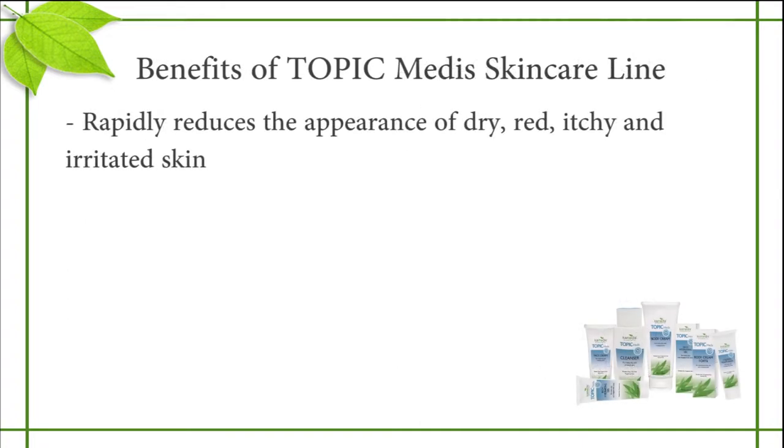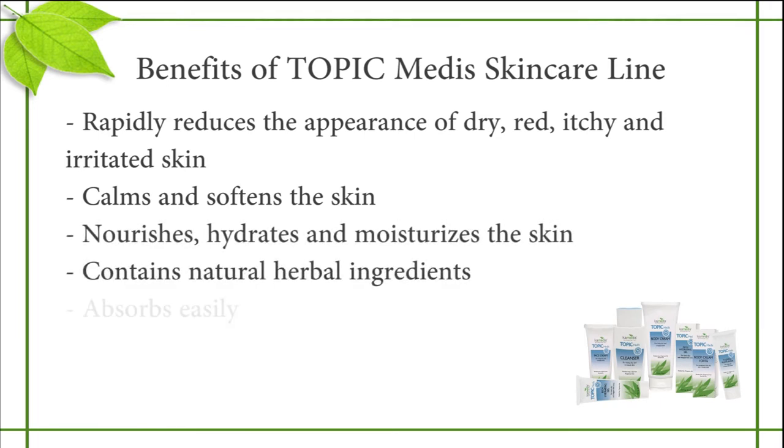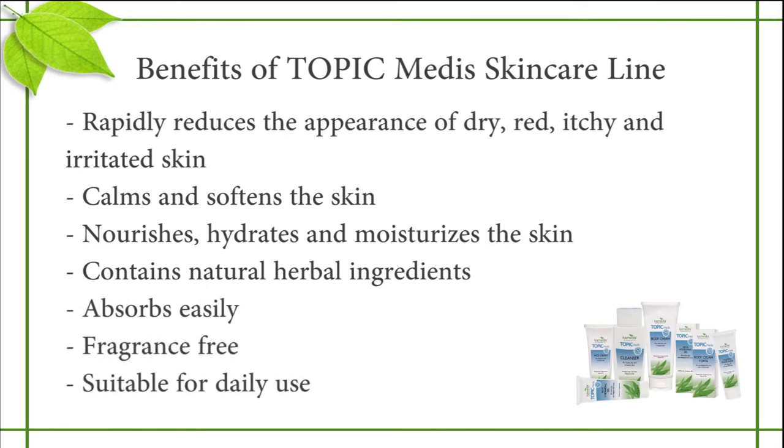The Topic Metis line rapidly reduces the appearance of dry, red, itchy, and irritated skin, calms and softens the skin, nourishes, hydrates, and moisturizes the skin, contains natural herbal ingredients, absorbs easily, is fragrance-free, and is suitable for daily use.